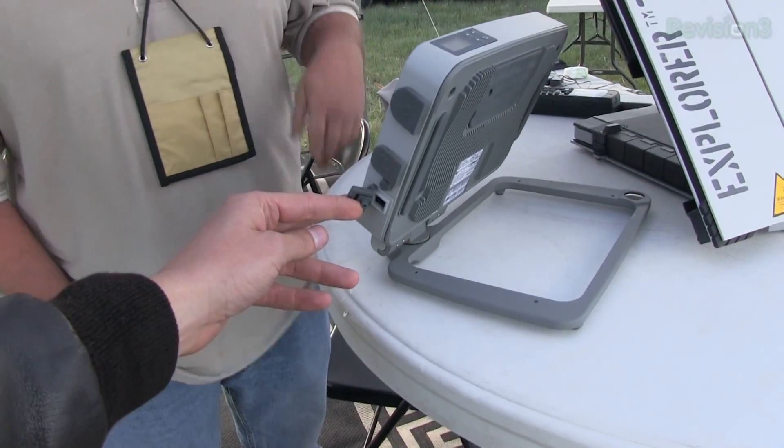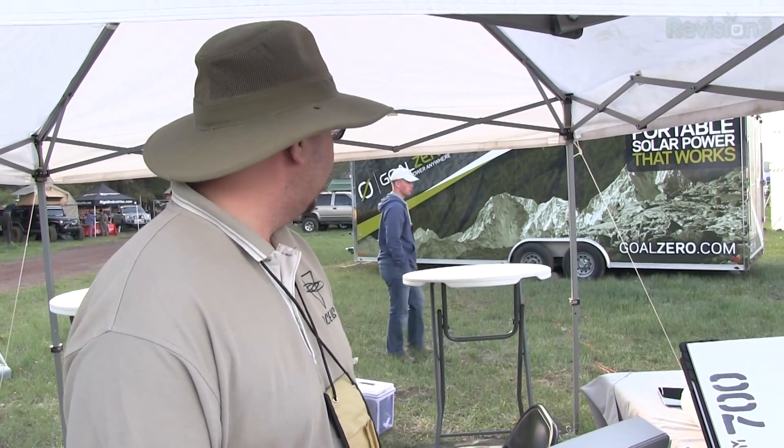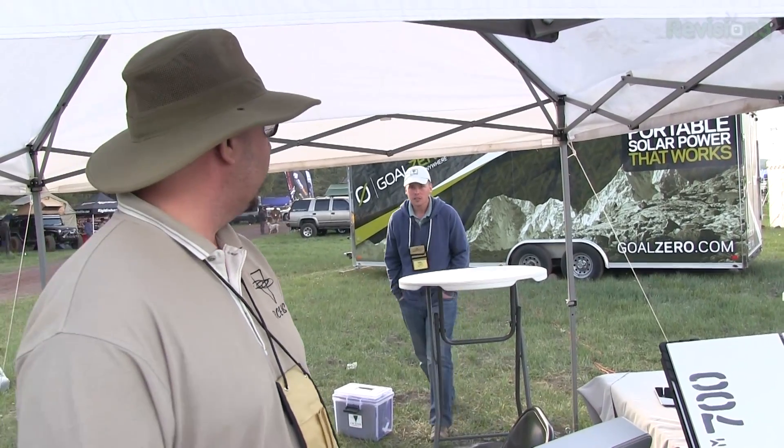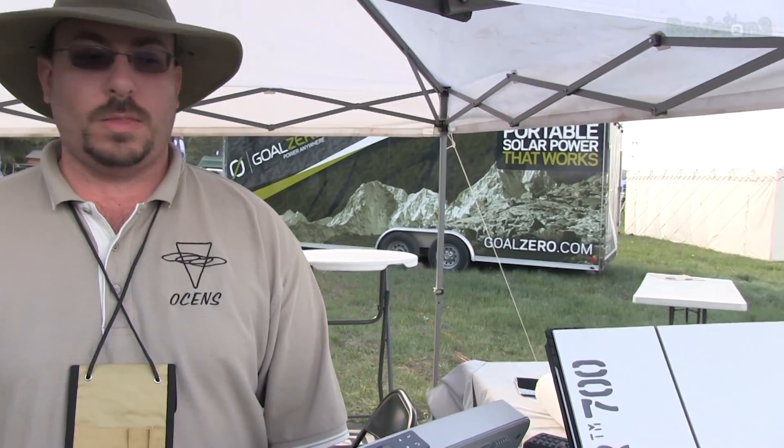It powers off 12 volts so you can run it off a solar rig. It'll actually charge the internal battery — these have internal batteries. How long do they last? Standby time is about six to eight hours. And if you're just using it to check your mail, how long does it take? You connect, download your mail, disconnect, craft your replies, connect back up, and sync.